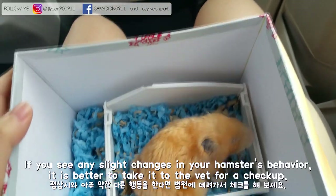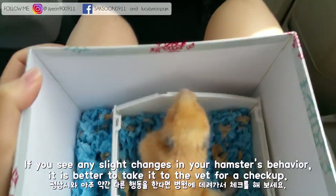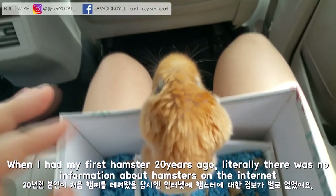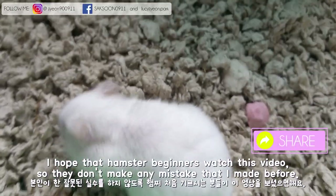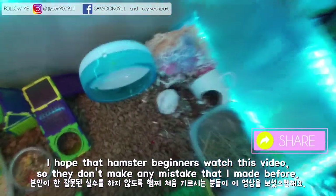If you see any slight changes in your hamster's behavior, it is better to take it to the vet for a checkup. When I had my first hamster 20 years ago, there was literally no information about hamsters on the internet and I didn't know how to handle him properly, especially when he got old. I hope that hamster beginners watch this video so they don't make the same mistakes I made.